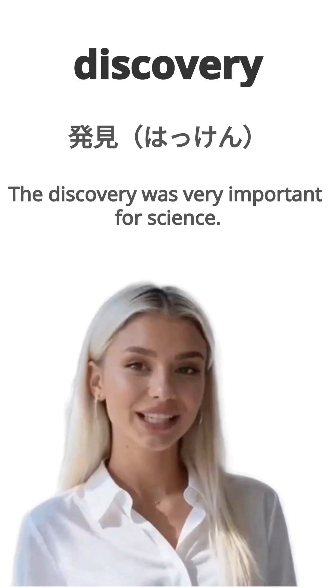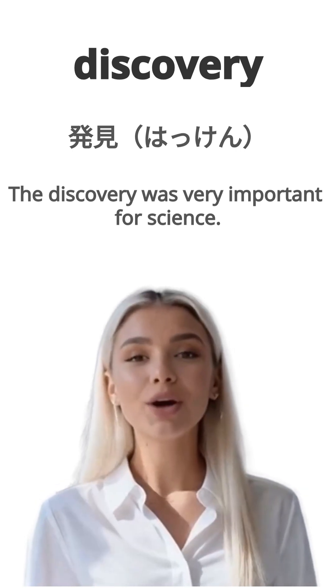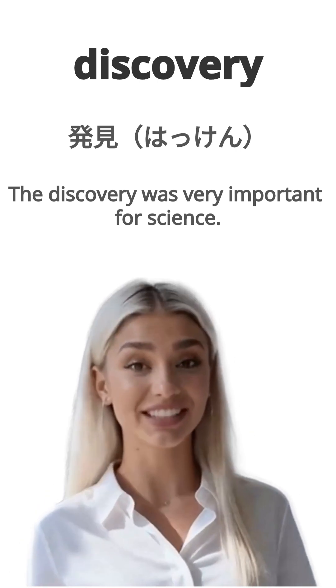English is discovery. Japanese is haken. The discovery was very important for science. Repeat, discovery.